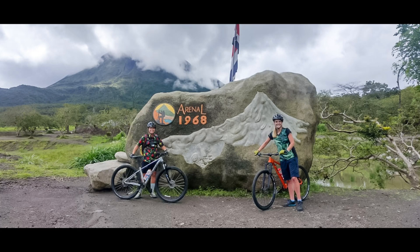Another key difference is the climate. Costa Rica's tropical climate means riders can expect to encounter rain, mud, and humidity, adding an additional layer of difficulty to the ride. However, it also means that the landscapes are lush and vibrant, providing a stunning backdrop for your mountain biking adventure.